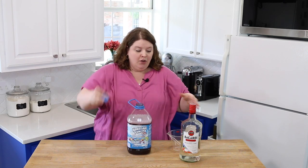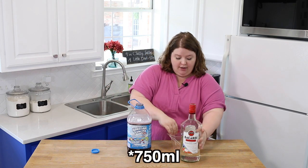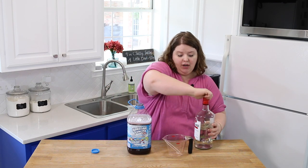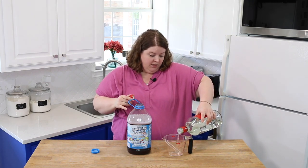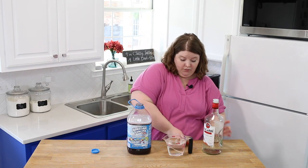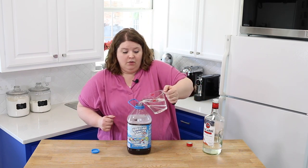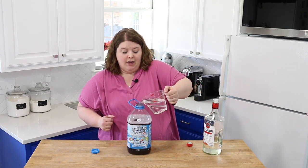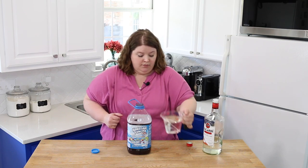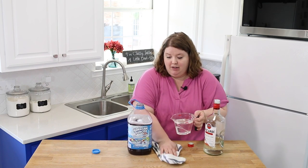Now here comes the fun part. We need 250 milliliters, or a fifth, of the dragon berry. So I'm just going to measure it out here and we're going to pray we can get it all the way up to the top so it doesn't overflow. First 500 going in. Oh no! I just had a feeling I wasn't going to be able to do this in a clean way.